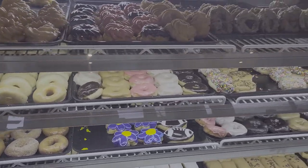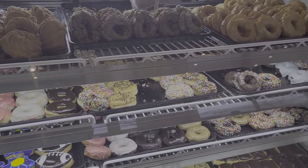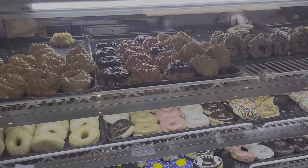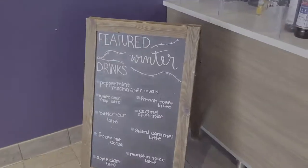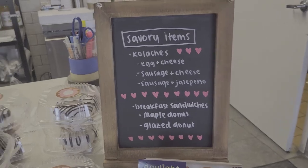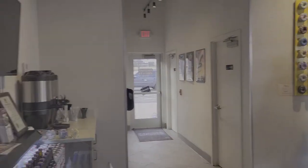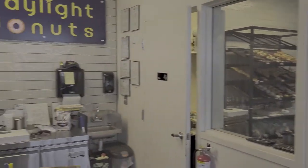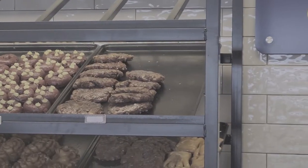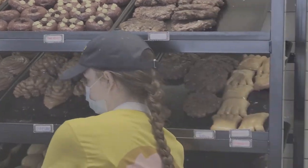Both donut shops use the same flour from the Daylight Donut Flour Company, but that's where the similarities end. Daylight Donuts in Chesterfield offers a huge variety of classic and fancy donuts, with toppings that you won't find at other donut shops. They also have a convenient drive-thru and they're open late. Now, let's take a closer look at those Daylight Donuts.